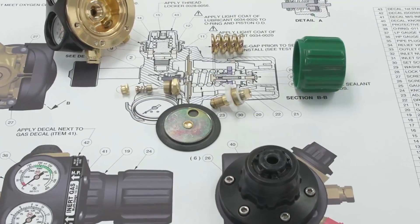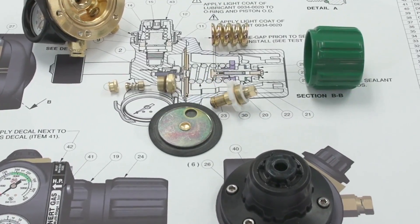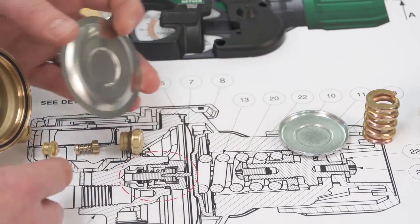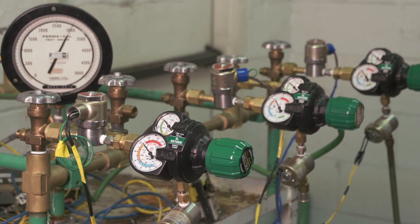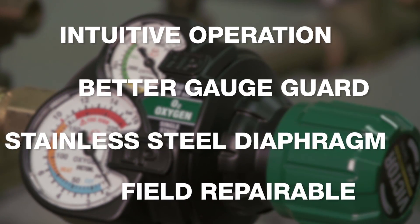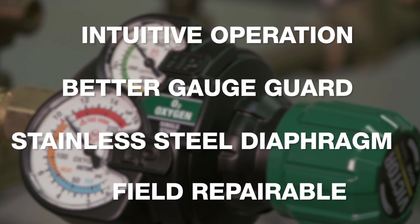With Edge 2.0, beauty is more than skin deep. Customers requested that we replace the elastomer diaphragm with one made from stainless steel, and we did. The Edge 2.0 stainless steel diaphragm has surpassed 50,000 endurance cycles — that's five times more than UL requires and twice as good as Edge 1.0 endured. Edge 2.0 offers every improvement users asked for.